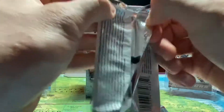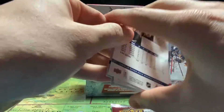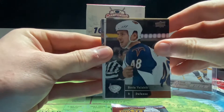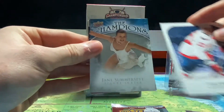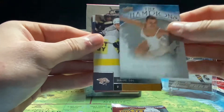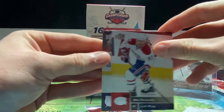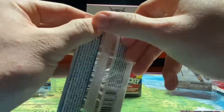On to the next 09-10 Series 2 pack. We have Vaclav Prospal, Briz, Boris Valabic, Mike Knuble, a Champions card of Jane Somerset — a figure skater, interesting card — Marcel Goc, Max Pacioretty, and Lucas Krajicek — probably butchered that name, sorry.